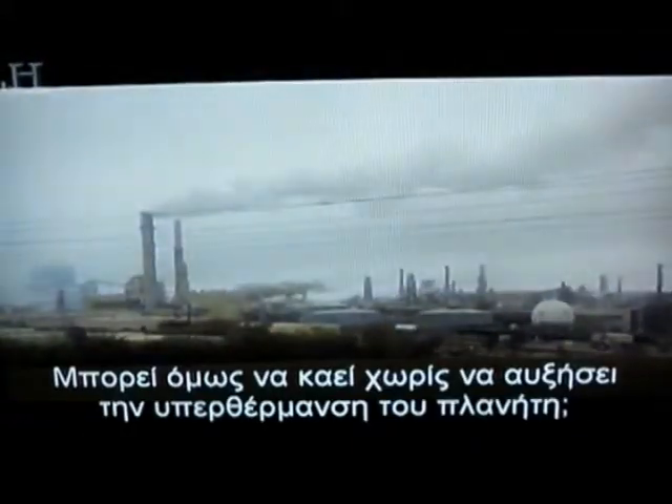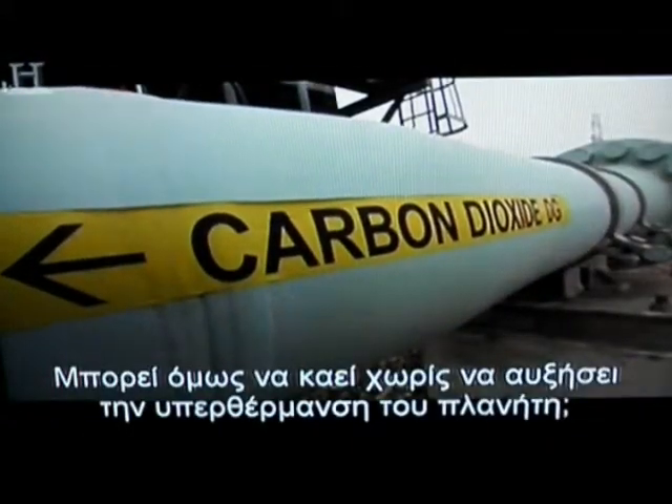Carbon-rich plant life of the prehistoric variety has proven one of our most powerful sources of energy. But can we find ways to burn it without increasing global warming?